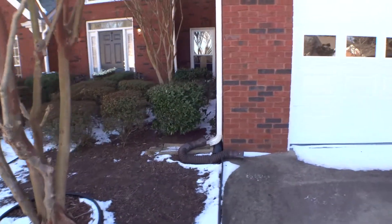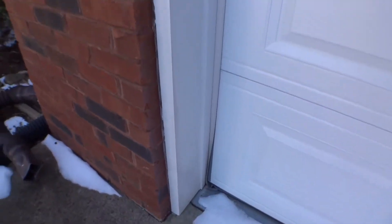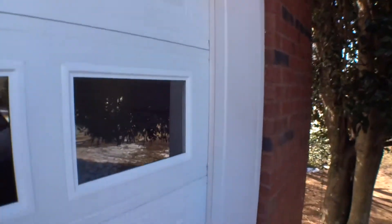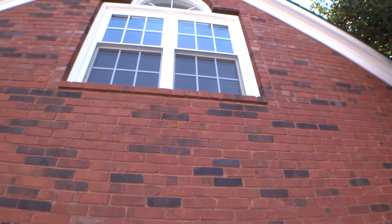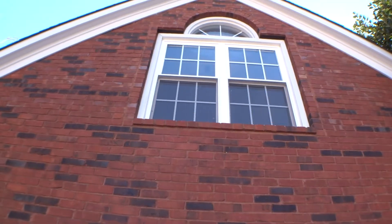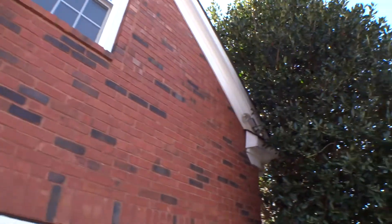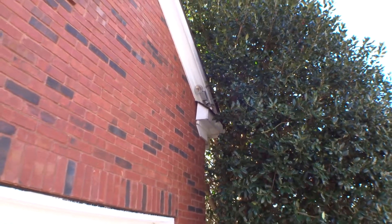Garage door in good working condition. Bonus room window in okay condition — screen on the left-hand side has a small hole on the top right corner. Both flood lights are not working; light bulbs might be burned out.